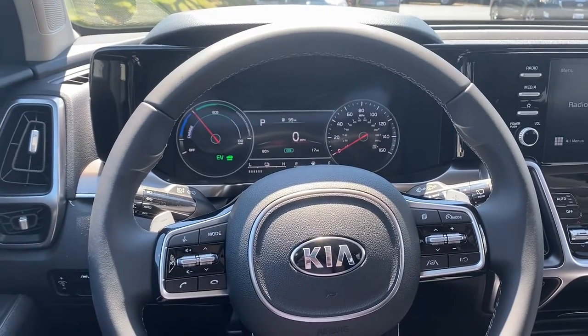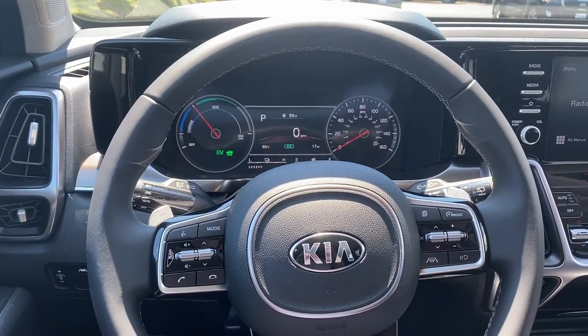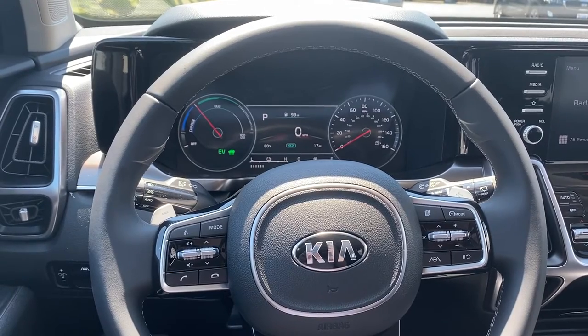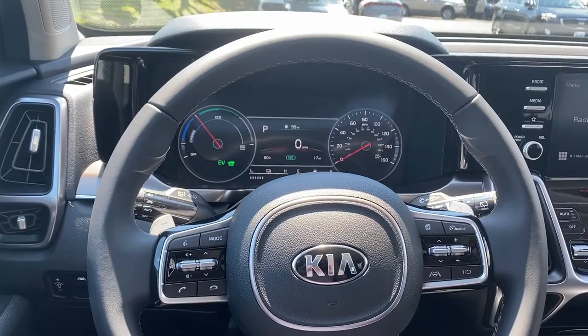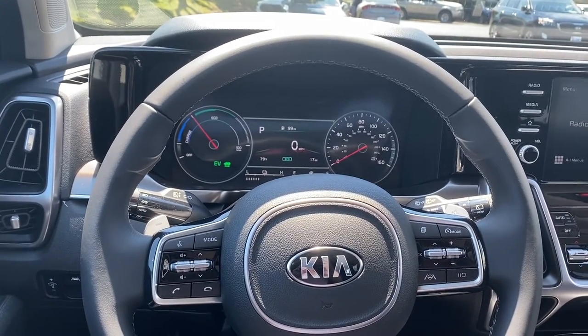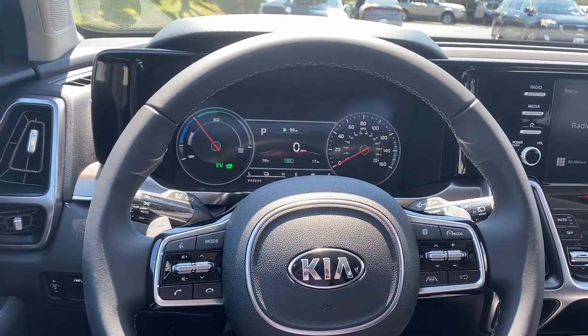Hi guys, it's Katie from Rostero Kian Waukesha, here to talk about a couple of Kia DriveWise safety features. I'm currently in a 2021 Kia Sorento Hybrid S, and this car offers blind spot monitoring, lane keep assistance, and highway driving assistance.